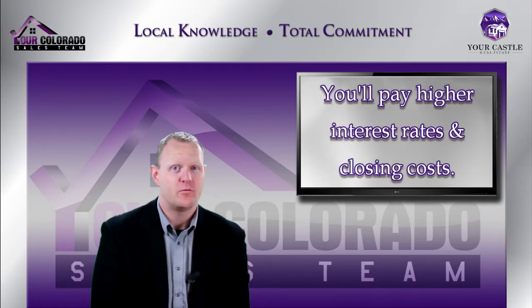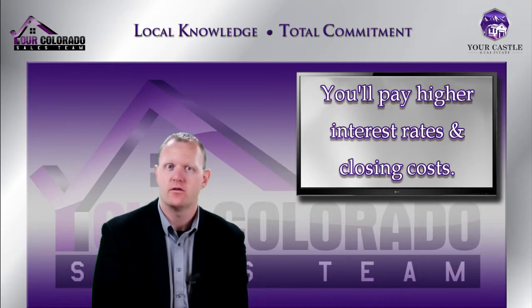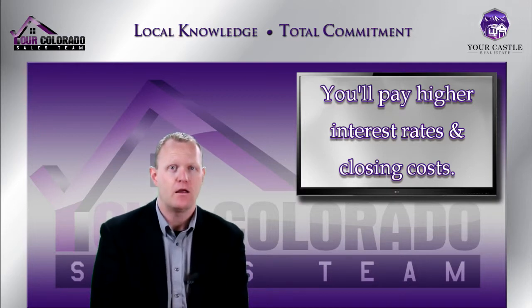There are some downsides to a 203k loan. The first downside is the interest rate and closing costs are going to be a little bit higher, and it's important to realize that the higher interest rate is not only going to be on the $35,000 of rehab funds but on the entire mortgage balance. So it can increase your total payment and total repayment on the loan.